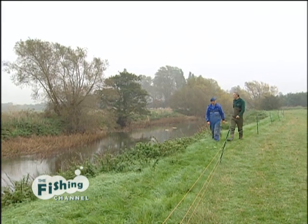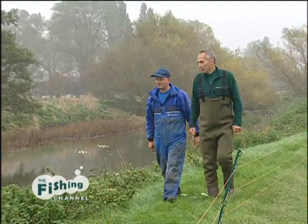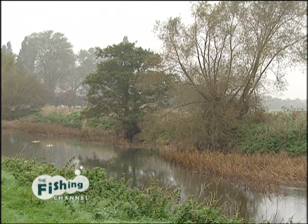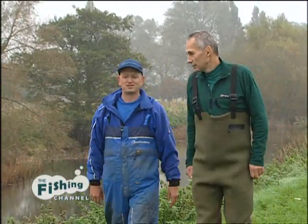I've not fished the Warwickshire Avon this far up — it's a beautiful stretch of river, isn't it? Absolutely fantastic. I've been here a few times this year and caught some beautiful fish. A lot of what I catch is sort of match size fish.